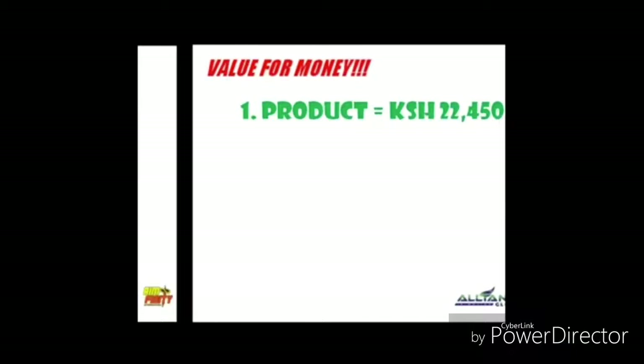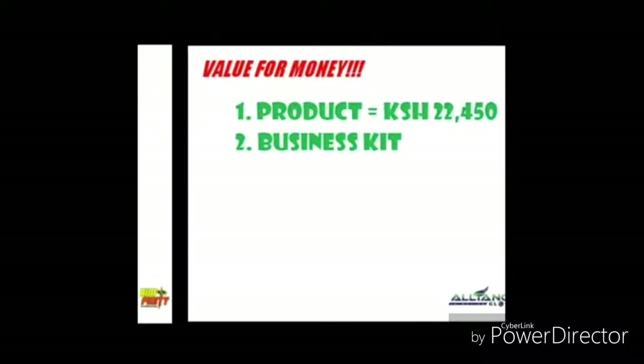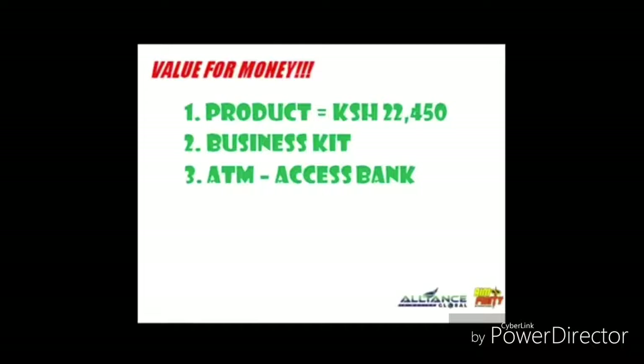Next, you will also have your own business kit. It includes a CD, brochures, price list, forms, and other materials for your business. You will also have your own AIM ATM account where you can withdraw your income twice a week.